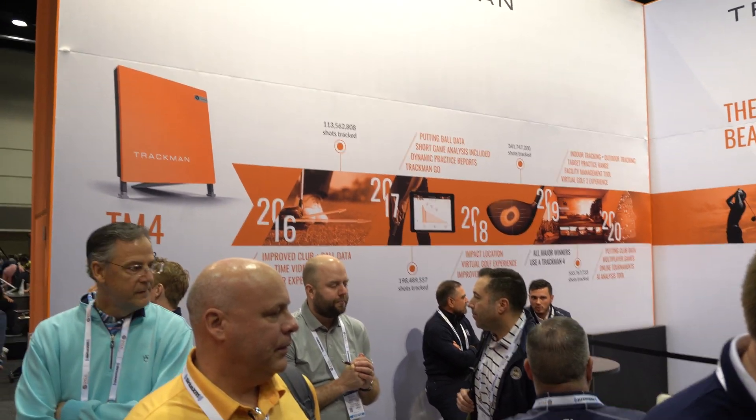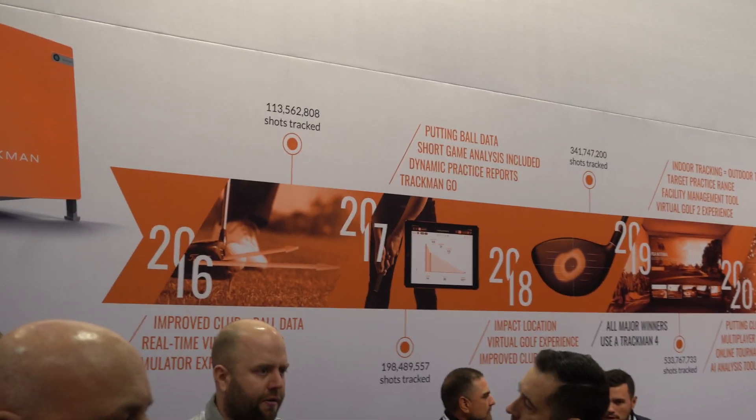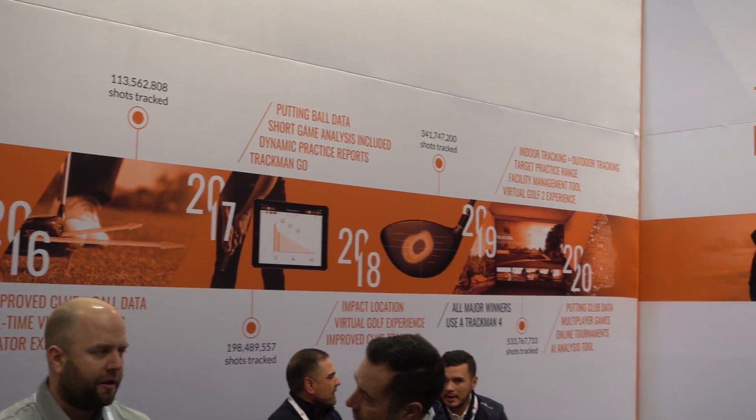The first mover in this field is a company called TrackMan. They use radar technology to track all of these metrics associated with the ball. From this they use a proprietary — I'm assuming it's a machine learning or AI algorithm — that extrapolates what the clubface is doing through impact with the ball as well. So if we know what the clubface is doing, we know what in the golf swing we can adjust to get it exactly where we want it.